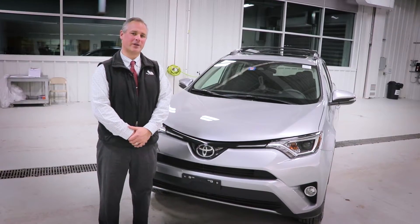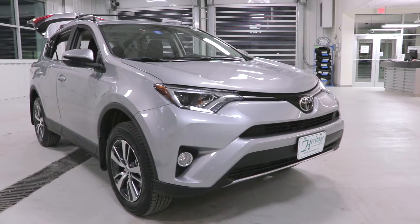Hello, I'm Roger Patterson from Heritage Toyota and this is the 2018 RAV4 XLE all-wheel drive.